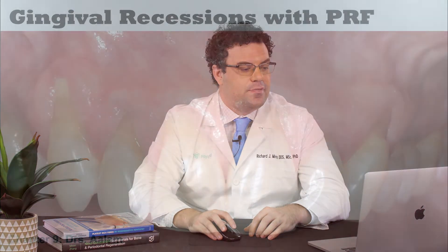In this week's video, I want to talk about PRF and gingival grafting. A lot has been done in this field, and I want to give an up-to-date on where we are today in this field.